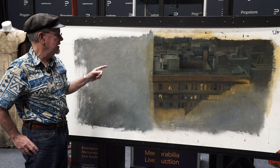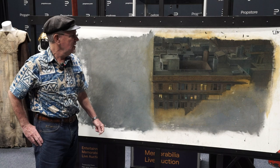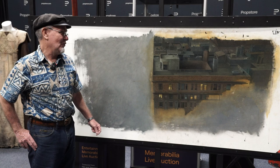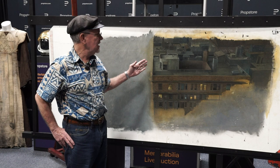I was actually called upon, just before this auction, to do a little bit of restoration and retouching on this painting, and I loved getting my hands on one of Matthew's paintings and trying to match his technique. The guy was just a wonderful artist who worked on so many classic films. Ghostbusters is definitely a classic and the sequence is wonderful — you just lose yourself in it, it's so funny.